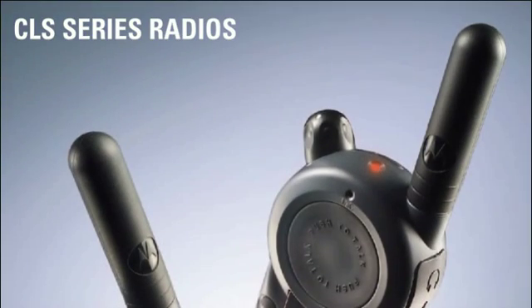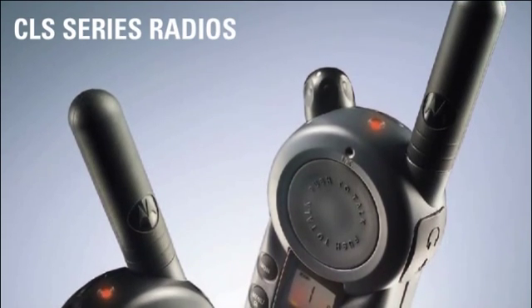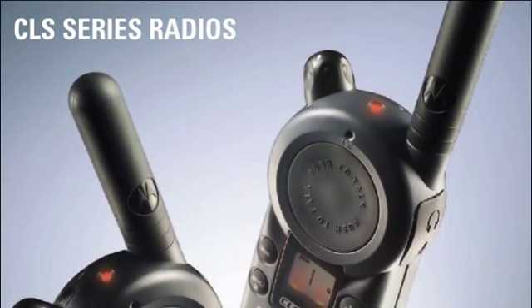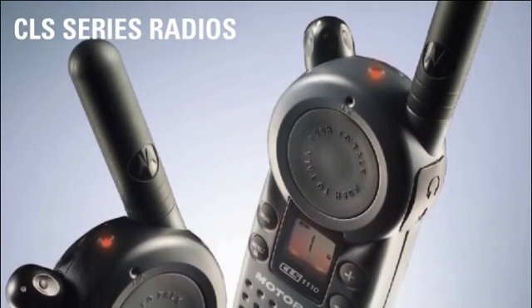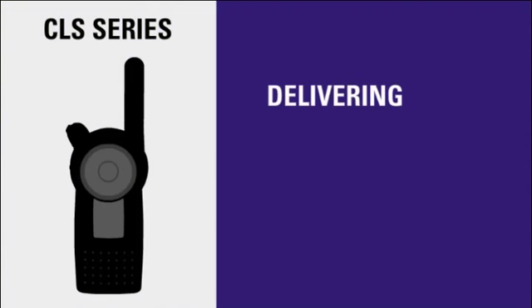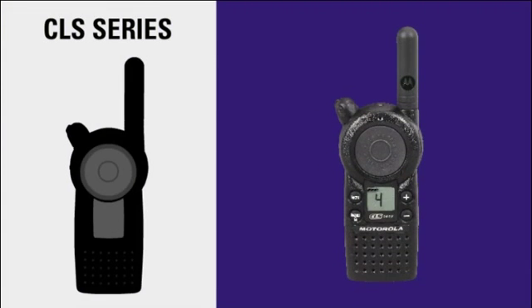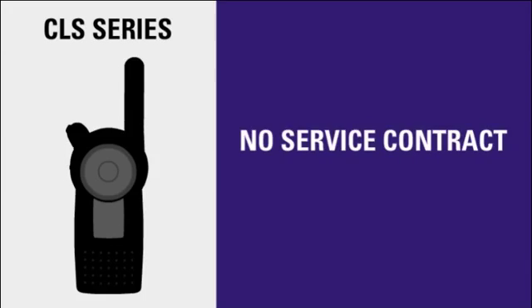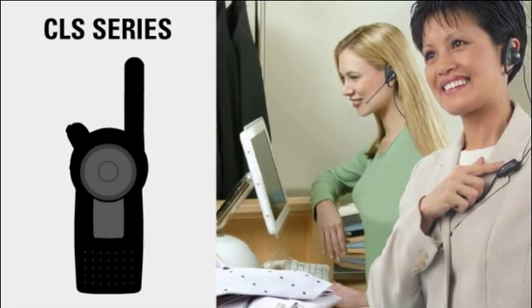The CLS series helps businesses utilize resources more efficiently, thereby making their employees more productive. By enabling instant communication between employees, customer needs are more quickly served and better met. Delivering remarkable quality and flexibility, the intuitive CLS on-site two-way radio is designed for the fast pace of business. With no monthly fees or service contracts, the CLS series of two-way business radios are a cost-effective solution for any business.